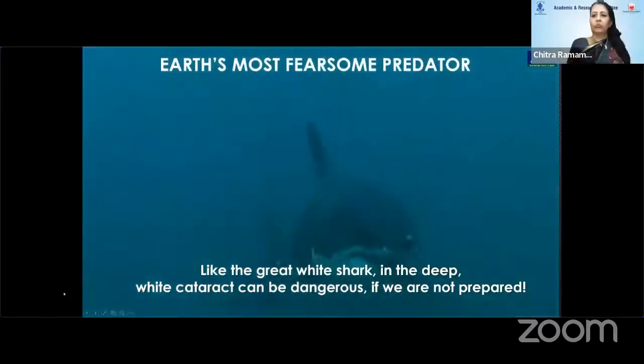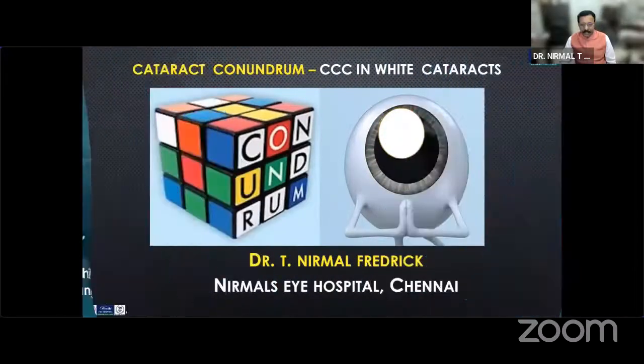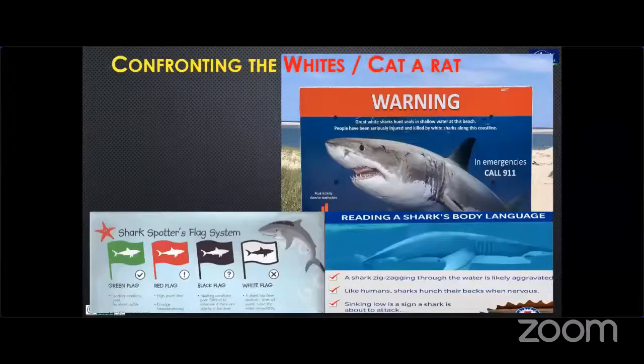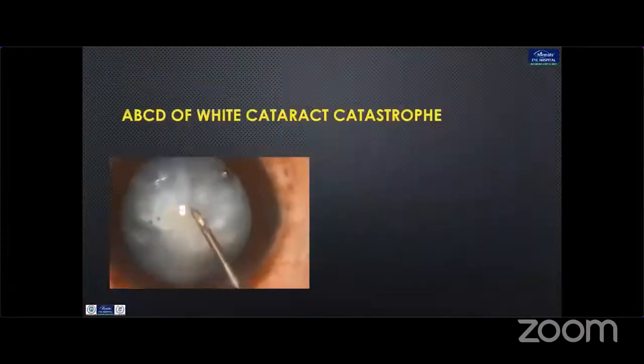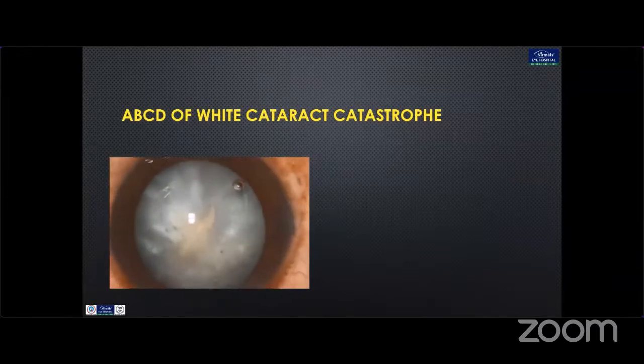The Earth's most fearsome predator, like the great white shark in the deep, white cataract can be dangerous if you are not prepared. Continuous curvilinear capsulorrhexis in white cataract is one of the challenges most of us face. Like confronting the great white shark, we need to understand the warning signals, know the body language, and also know the basics of the flag systems. So essentially, if we know the risk and know the types, it will be easy to confront these challenges.